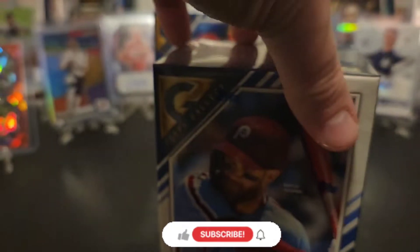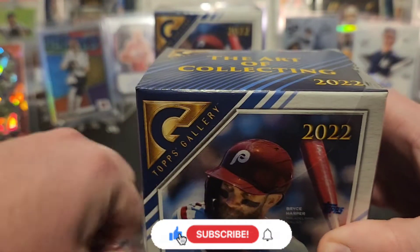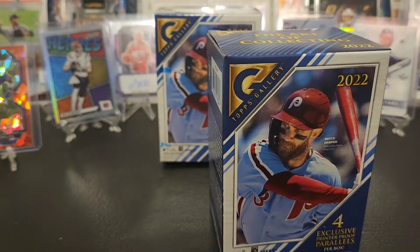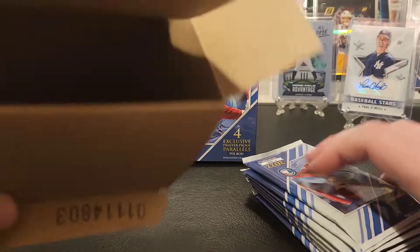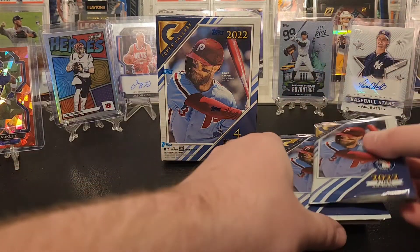If you're returning to the channel I really appreciate all the support — channel's grown exponentially, can't thank you guys enough. If it's your first time here, we rip a lot of baseball, football, basketball, a bunch of different stuff. If you're into that make sure you like and subscribe. Topps Gallery is one of my favorites from last year, so I'm hoping we hit some cool stuff.